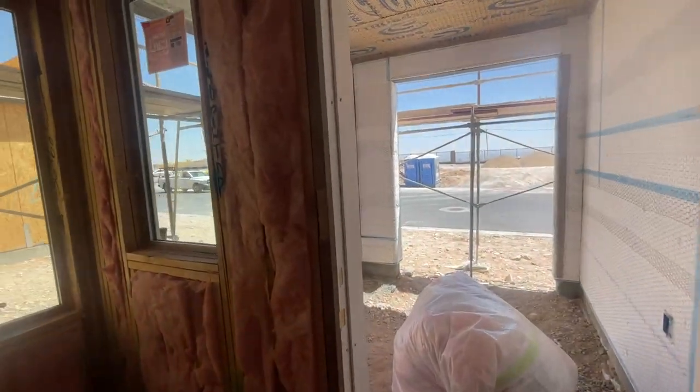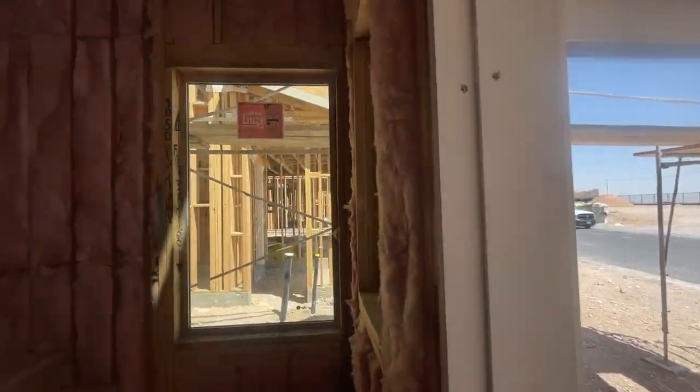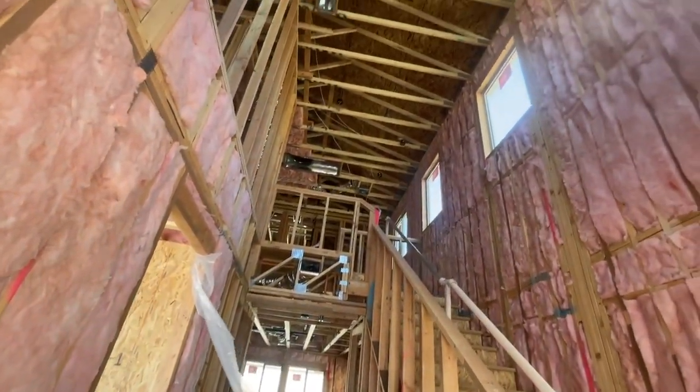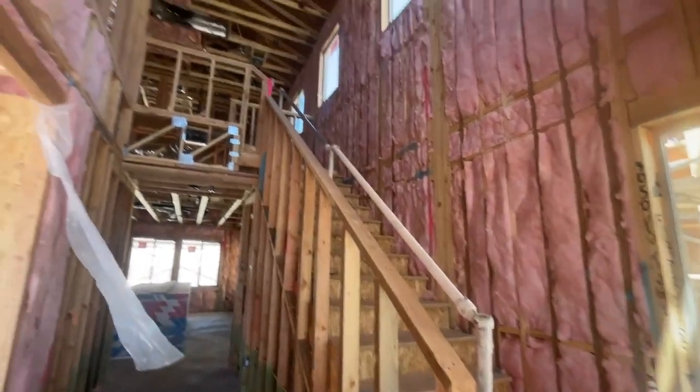The front is going to have a nice little balcony too. This is elevation C. When you walk in you have extremely high ceilings. They already have the insulation for the most part put in.